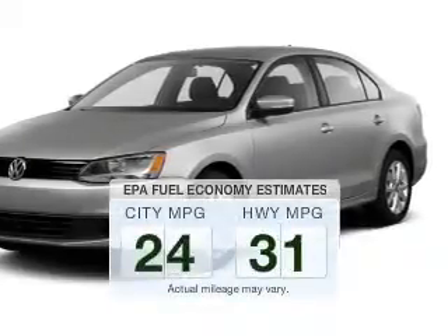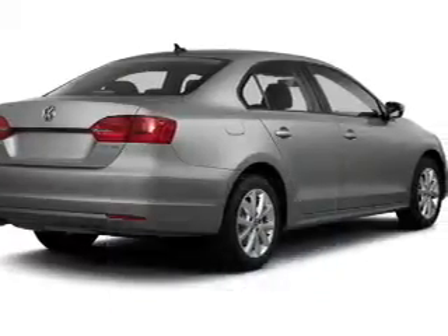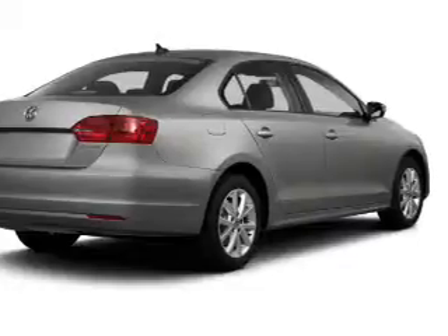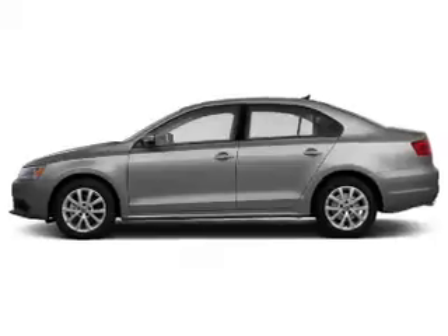Run all over town and back to home again without worrying about filling up when driving this fuel-efficient ride. The powertrain includes front-wheel drive with a reliable engine connected to a smooth-shifting automatic transmission. The anti-lock braking system will help keep you safe on the road.